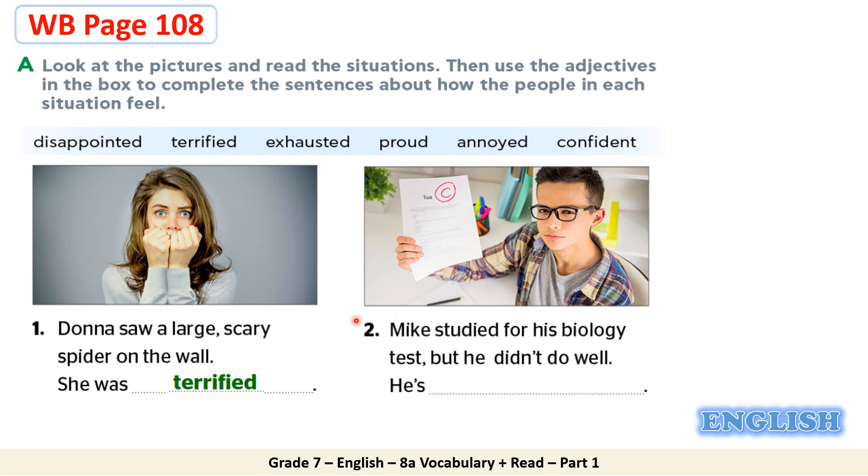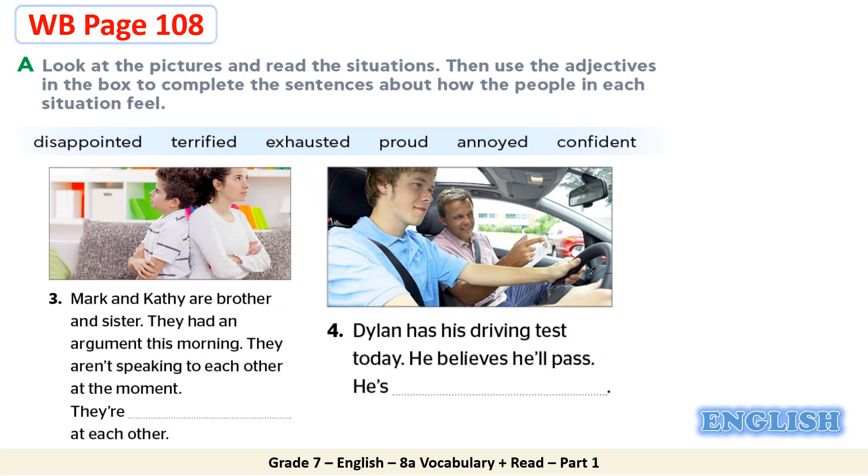Now let's move to the second situation. Mike studied for his biology test, but he didn't do well. He's disappointed. Excellent students, your answer is correct. Let's move to the third situation. Mark and Kathy are brother and sister. They had an argument this morning. They aren't speaking to each other at the moment. They are annoyed at each other. Well done students. Now the fourth situation. Dylan has his driving test today. He believes he'll pass. He's confident. Excellent students. He's sure about that.